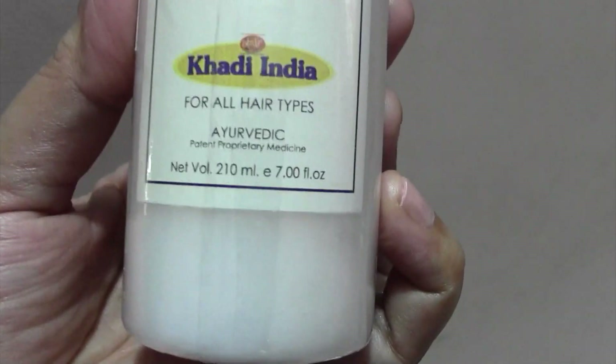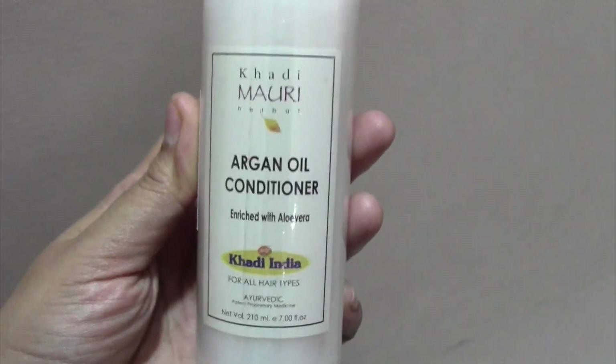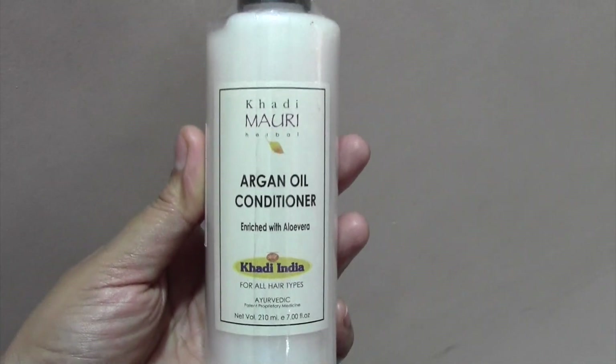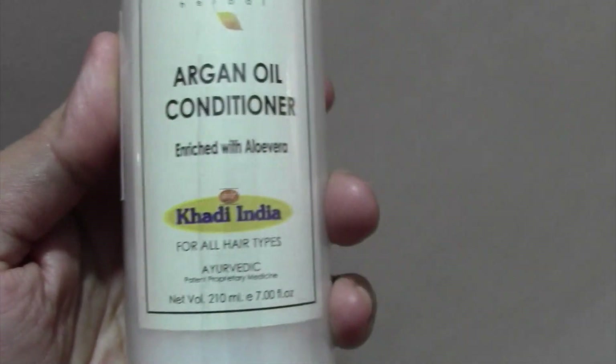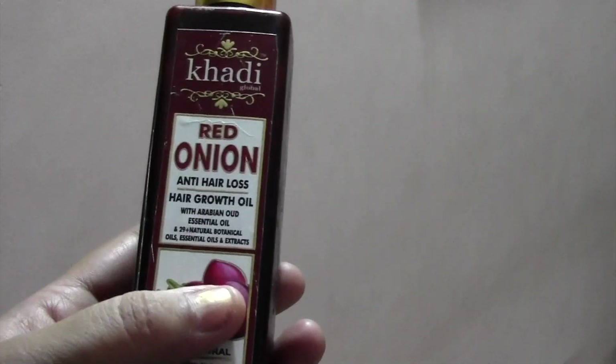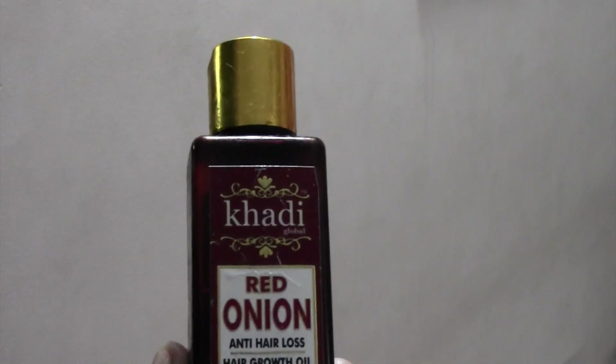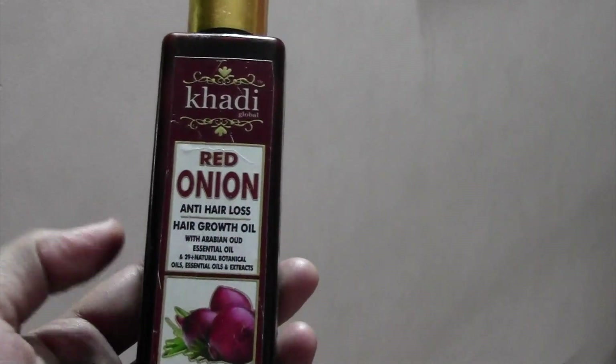This shampoo conditioner is from Khadi India. It is packed in a bottle, so there will be no spilling problem. This is the Khadi Red Onion Anti Hair Loss Hair Oil. I am using it and it has been good so far.